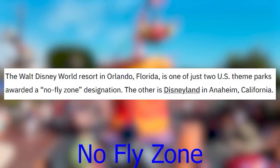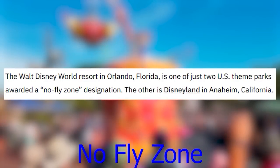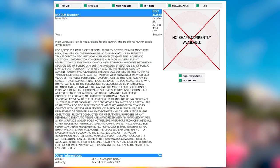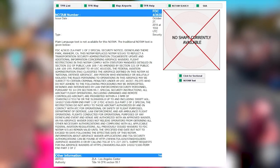Disneyland and Walt Disney World are the only two theme parks in the United States with no-fly zone designations. Nothing can fly below 3,000 feet and within 3 miles of both parks.